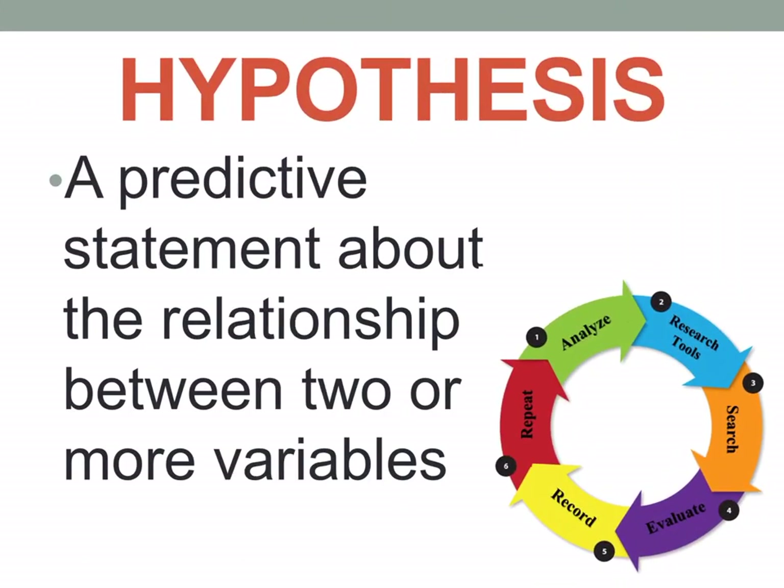A hypothesis is a predictive statement about the relationship between two or more variables. It is your prediction — for example, 'the level of job satisfaction of staff nurses will influence their quality of life.' A hypothesis is usually made before the actual research because it guides the researcher on what to investigate and what to look into in the study.